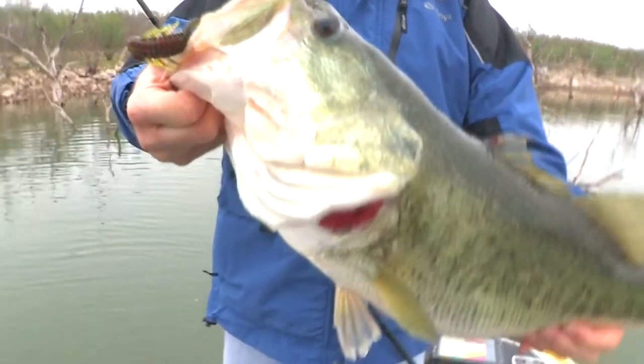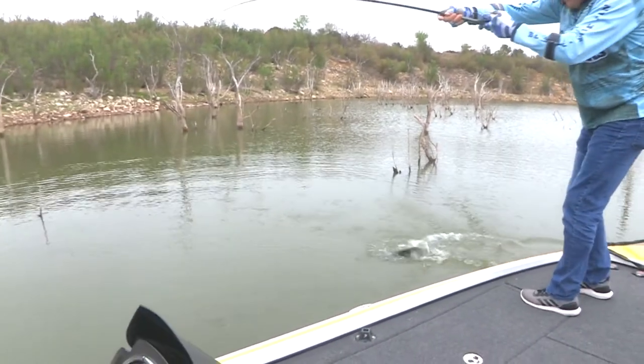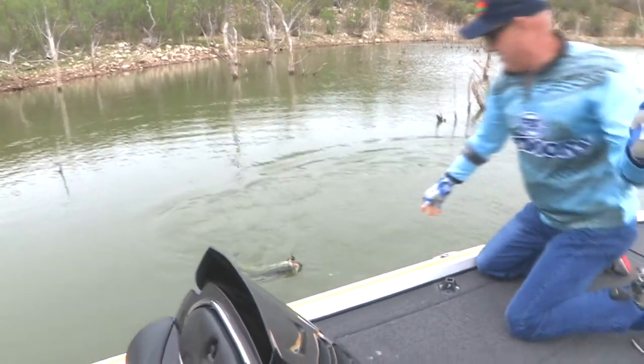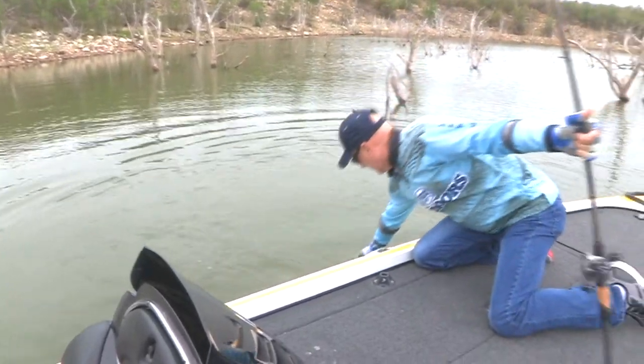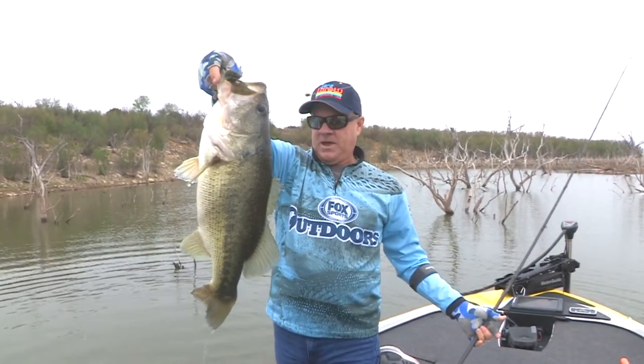So I figured I had better try one. I picked up a rod with the same lure and on my second cast, this happens. That big dude. Come here, you big-headed, spawned-out female. Look at that. There's your pig right there.